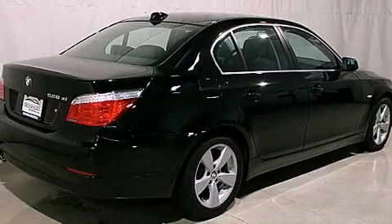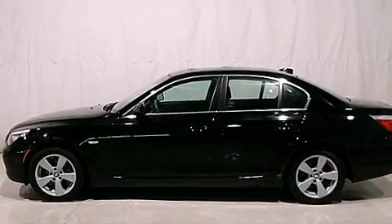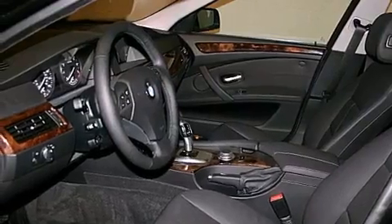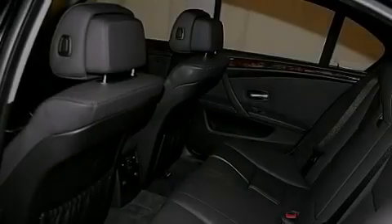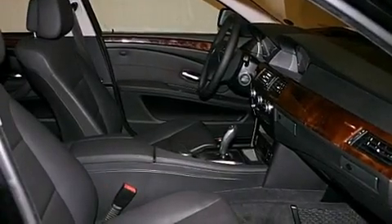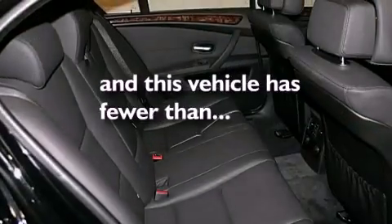Its top features include a heated steering wheel, memory settings for the driver's seat positions so you can recall your favorite position with the push of one button, cruise control, interior wood trim accents, variable valve timing, heated washer fluid, stylish 17-inch alloy wheels, adaptive brake lights, heated seats, and this vehicle has less than 39,000 miles.